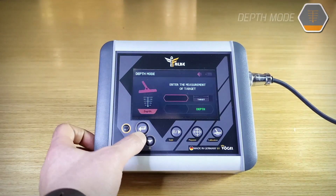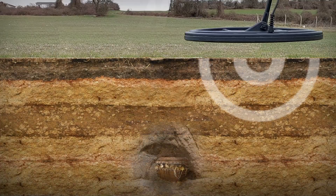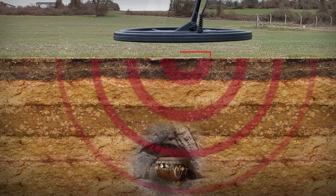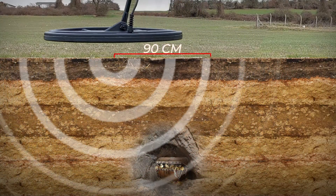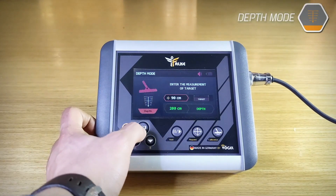Fourth, depth mode. Through this pattern, you can determine the depth of a target discovered through the previous patterns. You must slowly scan the area in which the target is located and measure the distance from the beginning of sensing and alert until it stops. Then enter the resulting distance on the screen in centimeters, and the device analyzes the information and shows the expected depth result.